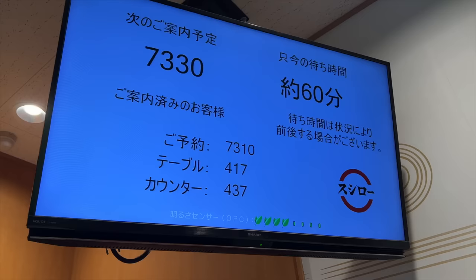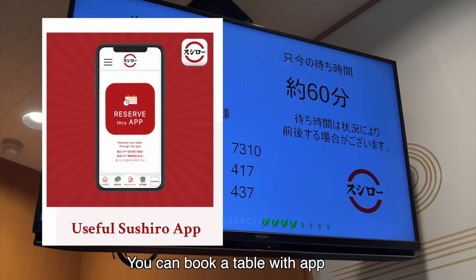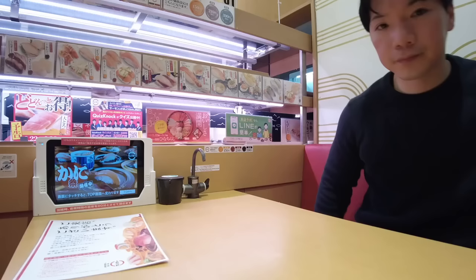Sushi Row is very popular. There's always a queue. During lunch and dinner hours, you sometimes have to wait more than one hour. I already booked a table today, so I can skip the queue and go straight to my table.